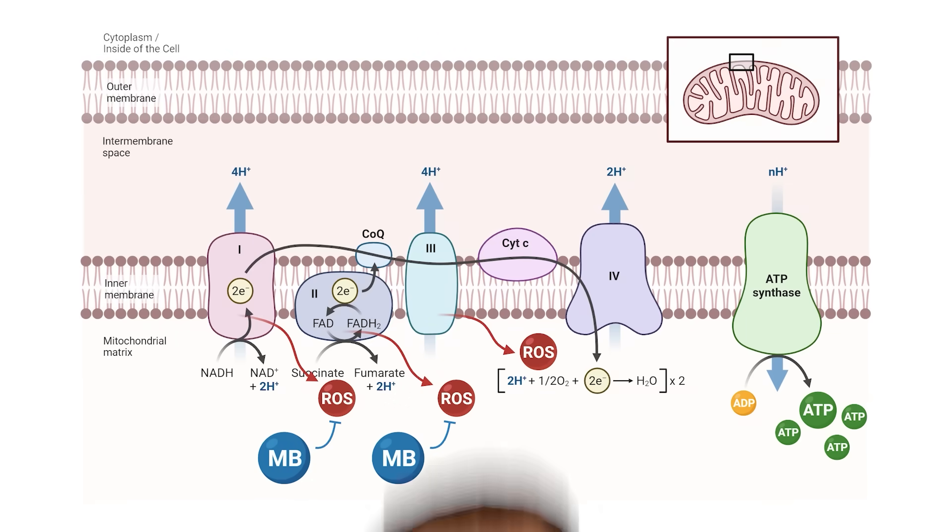Now, where does methylene blue come in? Methylene blue does two things. One is common to other molecules, and another is just weird but cool. Methylene blue is an antioxidant, so it can take up these electrons slipping off the electron transport chain and neutralize them so that they don't interact with other molecules and cause damage to the cell. But this isn't unique to methylene blue — you could be consuming any number of other molecules like curcumin, vitamin C, vitamin E, and many others. They all have that antioxidant effect.